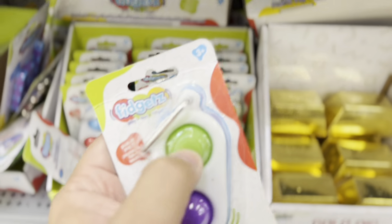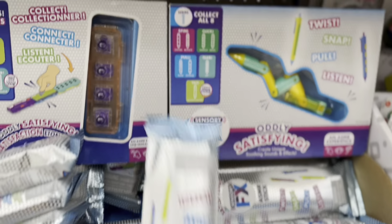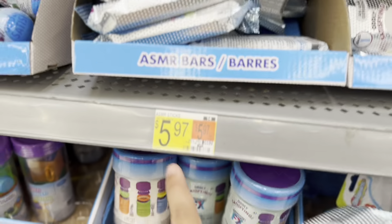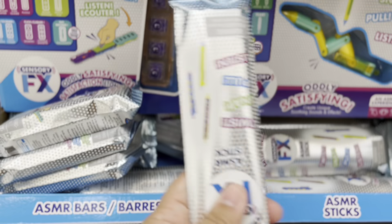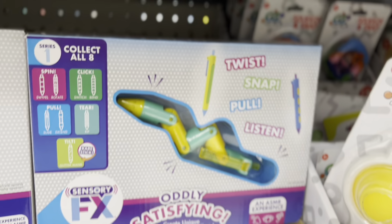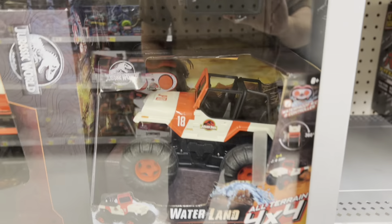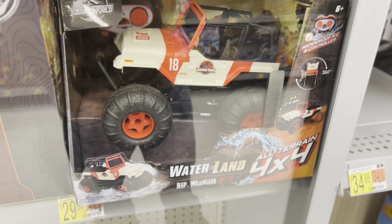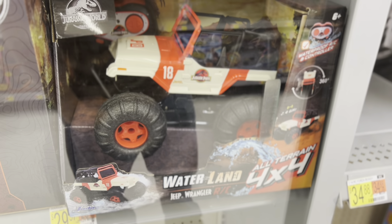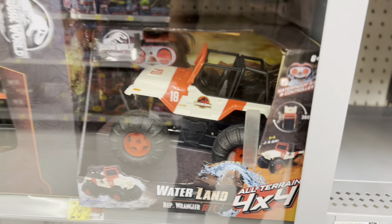The only problem is they're so dang expensive - they're all like five, six bucks each. And I bought one of these pens because I thought it's cool, but it's like six bucks. ASMR sticks. But they're not actually pens - they're just pretend pens. I thought they were pens. I got bamboozled. Look at these Jurassic World remote control vehicles - water and land. I guess it's like waterproof or something. Interesting.